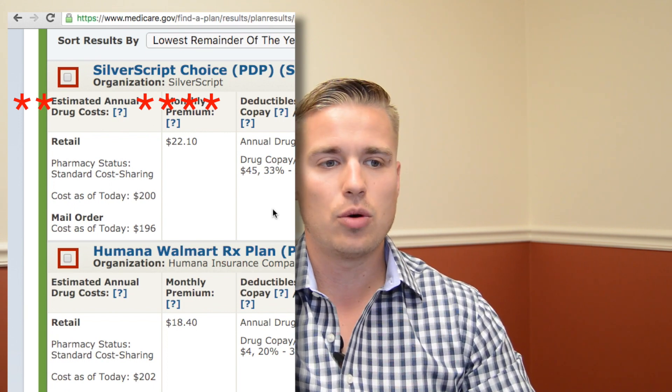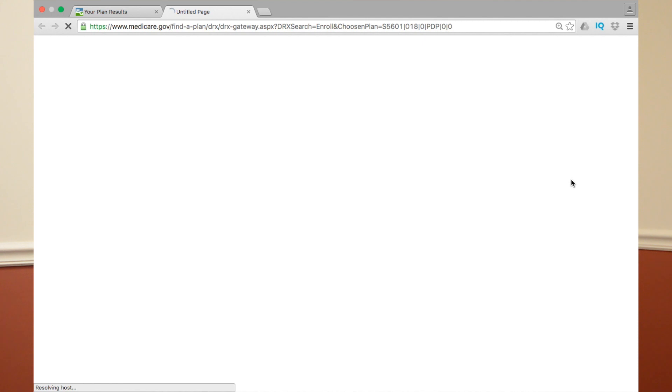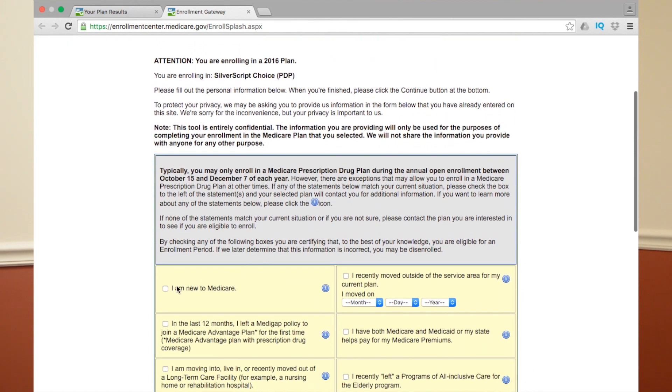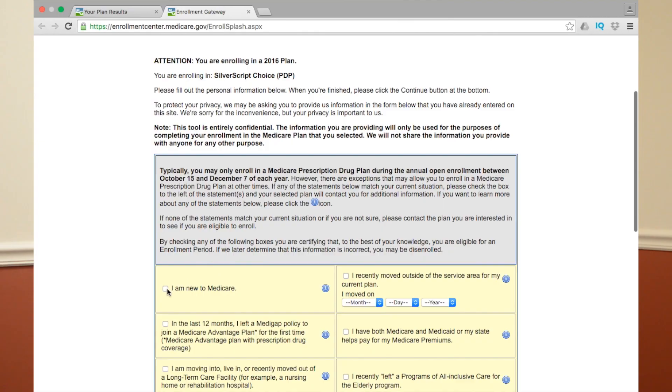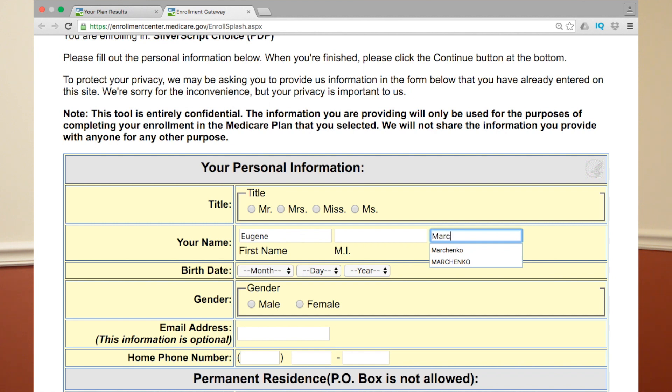Let's say you pick a plan — we'll go with SilverScript Choice. When you click 'Enroll,' it'll start the enrollment process. It's very easy. Hit 'Continue Enrollment.' It shows you're enrolling in a 2016 plan. Click that you're new to Medicare — or whichever option applies. This video is for people brand new to Medicare, so click the first box and hit Continue. Put in all your information and hit Continue several more times. The last step is to pick your payment information — deducted from your Social Security check or straight from your checking account. Most folks do Social Security.